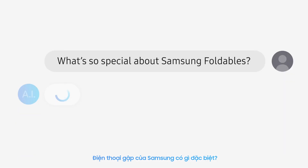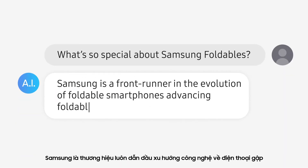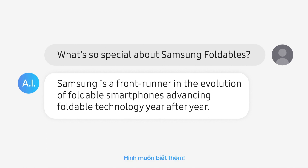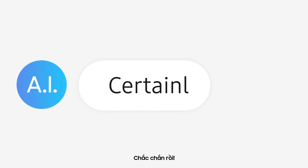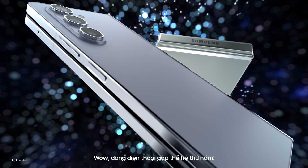What's so special about Samsung foldables? Samsung is a front runner in the evolution of foldable smartphones, advancing foldable technology year after year. Tell me more. Certainly, your prompt is my command. Fifth generation foldables!